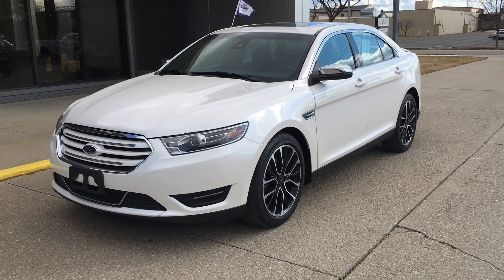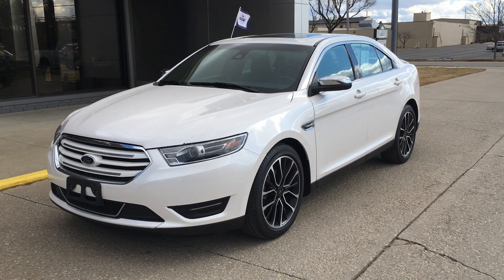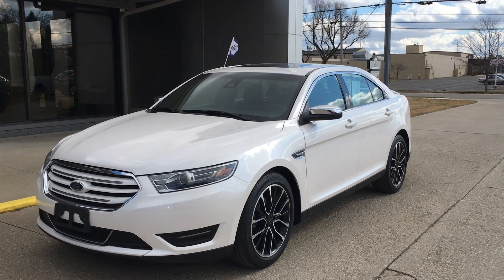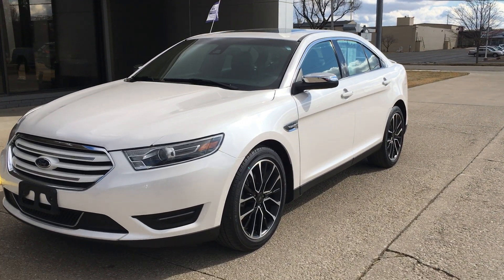Hi there, I'm Alex from Terry Hendricks Ford and this is our 2019 Ford Taurus Limited. It is certified. I'm just going to take a little walk-around video here with you and just kind of go over a few things I noticed on the car, so you're still a little more familiar with it.